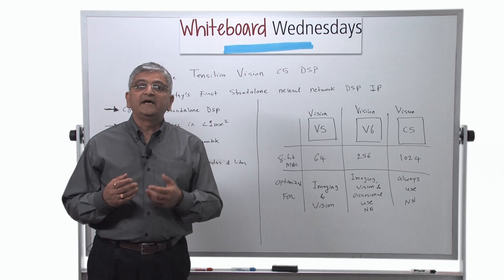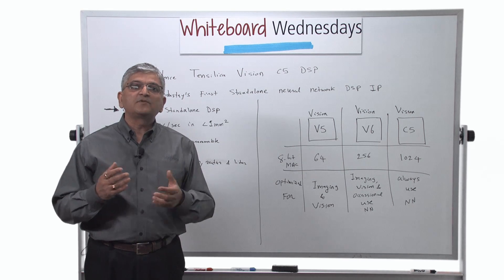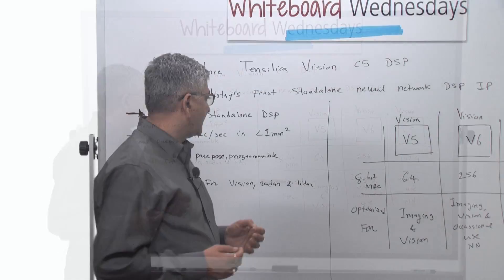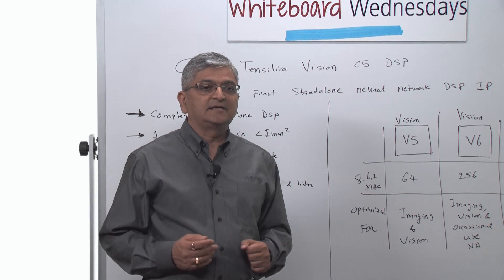With the introduction of this neural network DSP, Vision C5, we are providing the maximum computational capacity that any core has ever provided. We are offering one teraMAC per second in less than one millimeter square area in a 16 nanometer process.